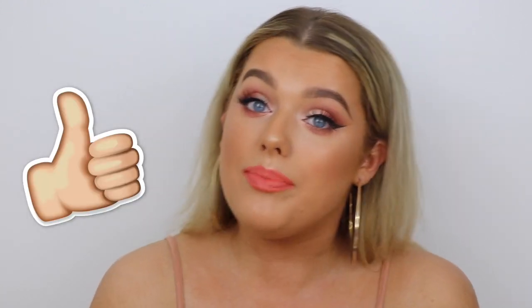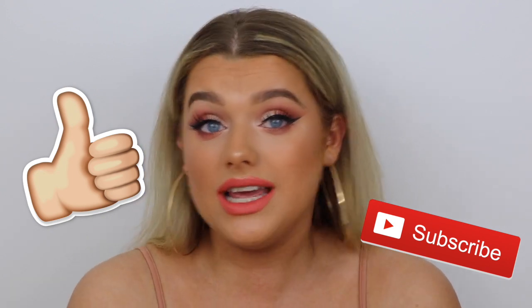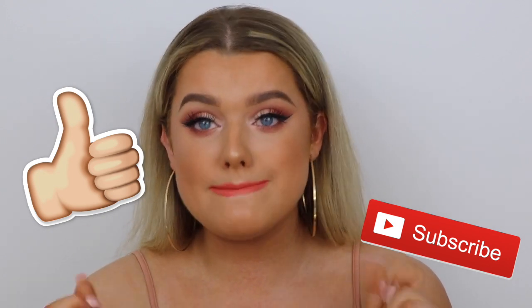But on to today's video — today I created this kind of simple summer makeup look and it's a get ready with me, so you can just hear me chat while I'm getting ready and creating this for you guys. If you're interested in what products I use, I've listed them all down below. If you like the look of this makeup, definitely make sure to give it a thumbs up and subscribe if you haven't already. Let's go ahead and get started!